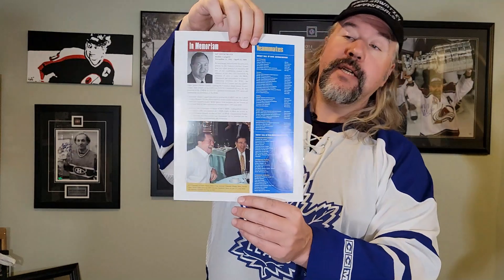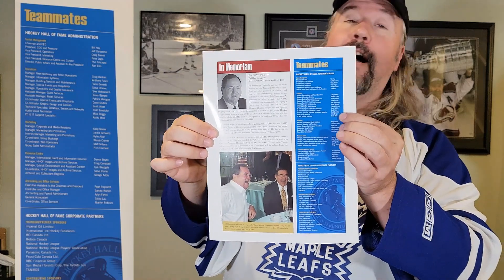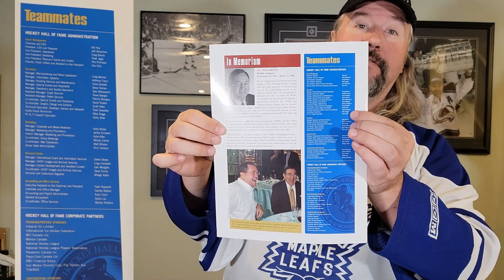This is a Hockey Hall of Fame Teammates magazine — nothing even signed by Ron — but this one goes back to 2008. On the back you will see a staff directory, and you will see that Ron Ellis was the Director of Public Affairs and Assistant to the President. What's also fun about this is if you look a little bit further down the list, you're going to see that I, too, am in the staff directory for the Hockey Hall of Fame. My title at the time was Technical Specialist, Desktop Servers and Networks. A fun little piece to show that, yes, he was a past colleague, and I've got proof right here — a very fun nostalgic piece.